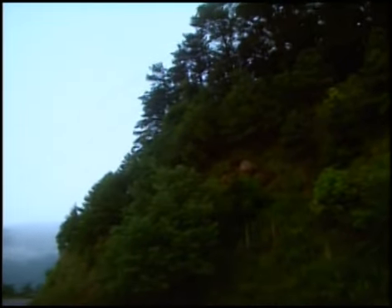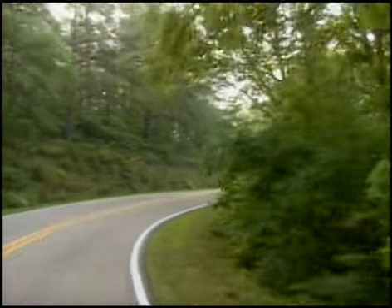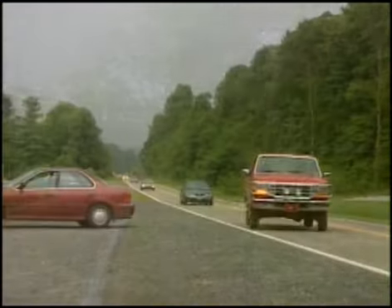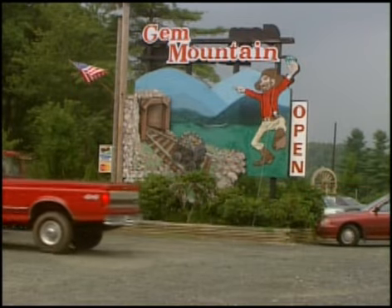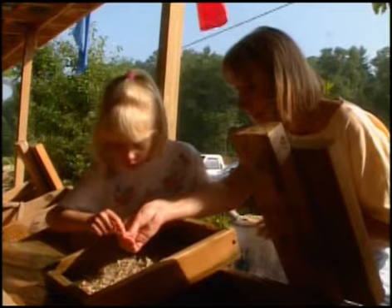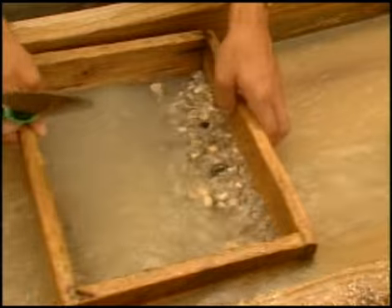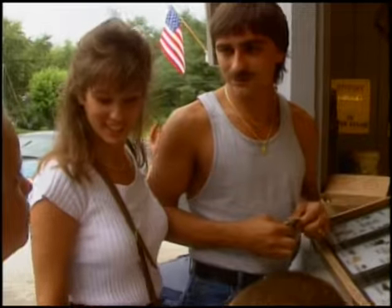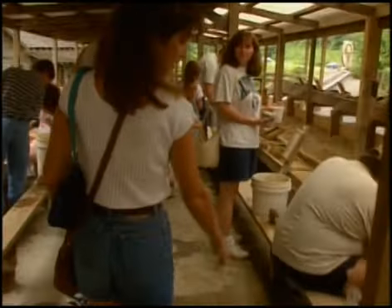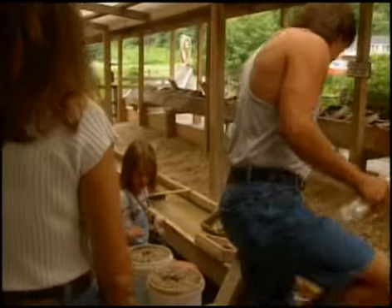Today anyone can go prospecting in the Blue Ridge Mountains of North Carolina. If you want something that sparkles, head straight for Mitchell County, the tiny town of Spruce Pine and the Gem Mountain Mine. You buy them, you keep them is the mine's motto, and for the price of a bucket — seven to a hundred dollars — you can hunt for your own emeralds, rubies, and sapphires.